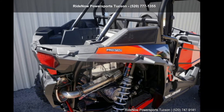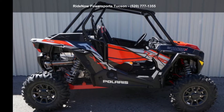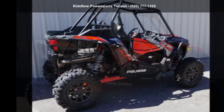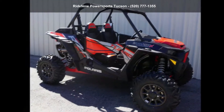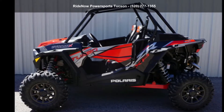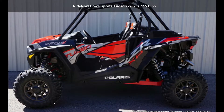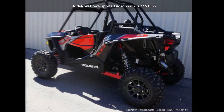Up for sale is a Polaris 2018 RZ-RXP Turbo EPS Dynamics Edition Black Pearl. ATVs are built to make your life easier — whether for working hard or playing hard, this unit is priced just right and comes equipped with many desirable features. Call now to speak with the dealer and find out why we are the preferred destination for quality ATVs.